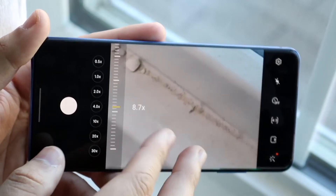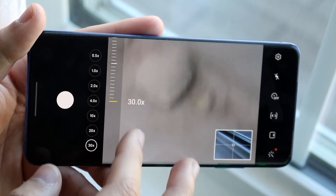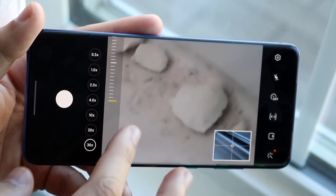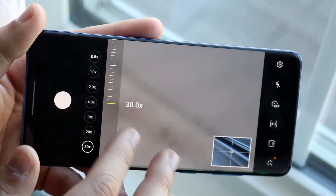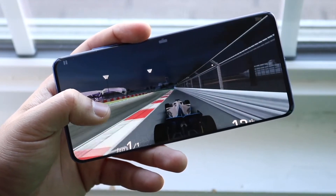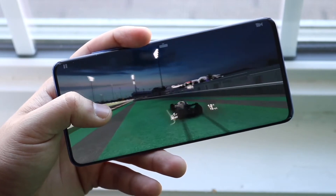Now hitting on two of the probably better assets of this phone: the software, which I'm not super happy about, but it keeps getting better and better. The software started off with One UI 2, right now it is getting One UI 3, it already got it for a lot of people, and it's probably going to be getting One UI 4 and then maybe One UI 5.